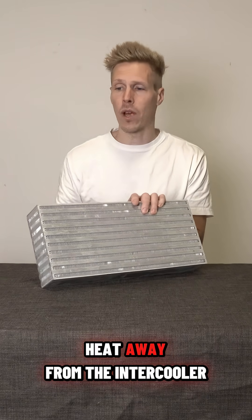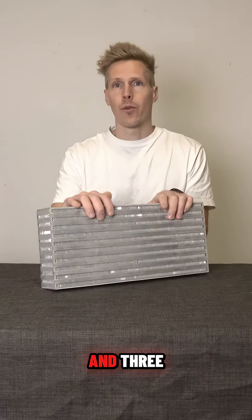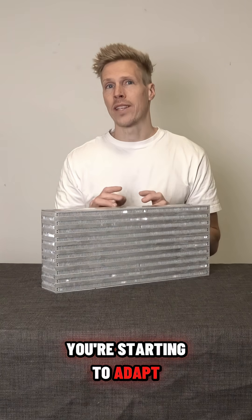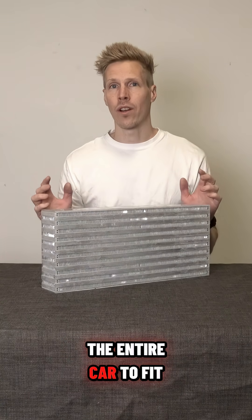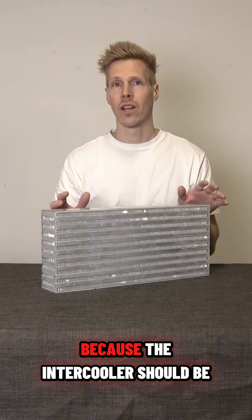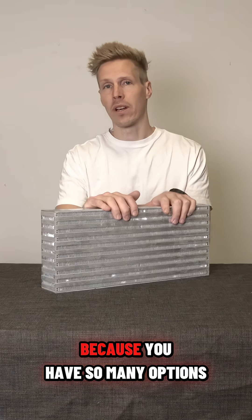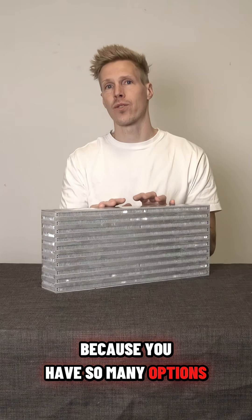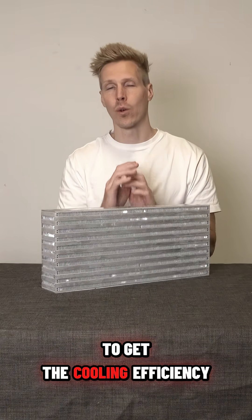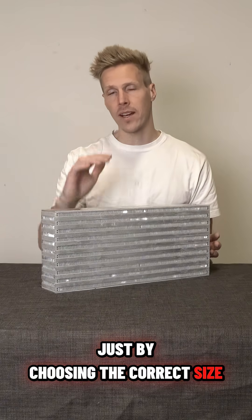The fins are damaged and three, you're starting to adapt the entire car to fit your intercooler, and not the other way around. The intercooler should be adapted to your car because you have so many options to get the cooling efficiency you need just by choosing the correct size.